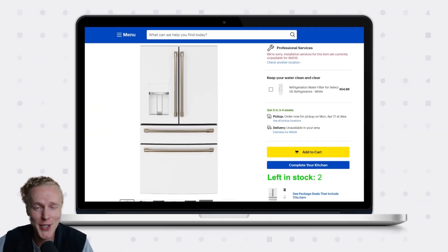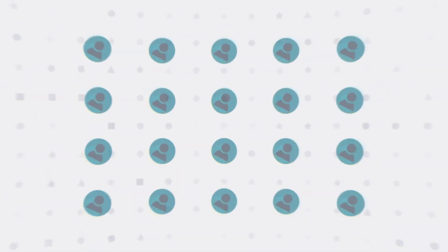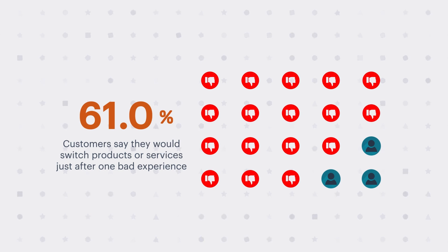Have you ever bought something online only to have your order canceled because the retailer didn't have the item in stock? Or ordered something for store pickup only to find that it wasn't actually there? Well, you're not alone. 61% of customers say they would switch products or services just after one bad experience.